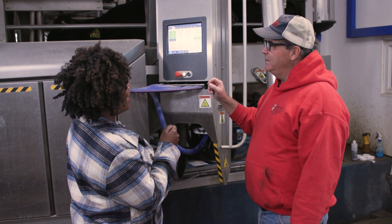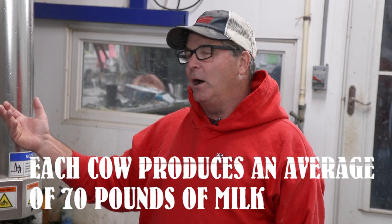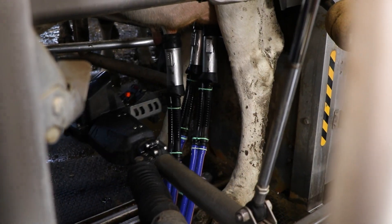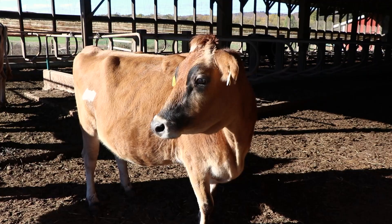How much milk do you get out of one cow? It varies just like people. On average it's about 70 pounds, but there are cows that are milking 140, 150 pounds. And what's nice about robotics is these cows get milked when they want, not when we have time to do it. So they'll milk all night long — some cows are being milked four and five times a day, and those cows that are milked more often are the ones giving more milk.